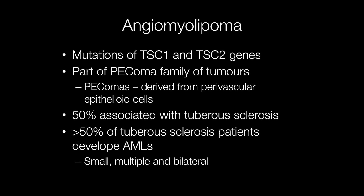When AMLs occur in patients with tuberous sclerosis, they tend to be small, multiple, and bilateral. Consequently, patients known to have tuberous sclerosis will be screened radiologically for AMLs.